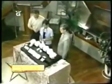Welcome to Positively Texas, live with your hosts Brenda Thiel and Jody Dean.